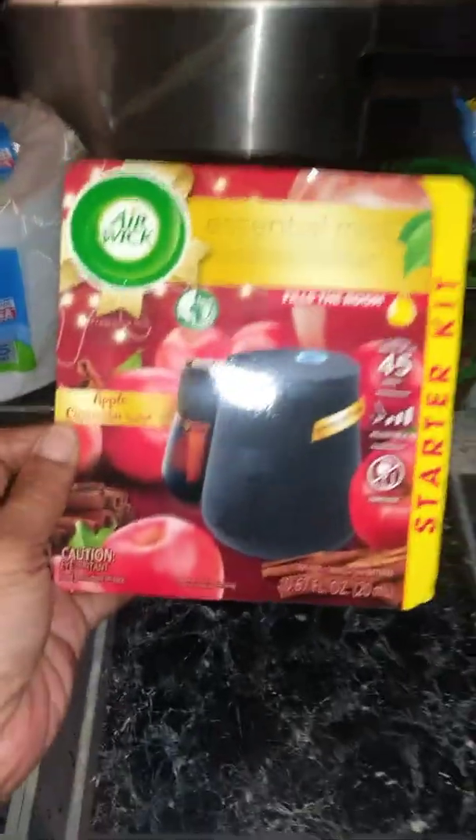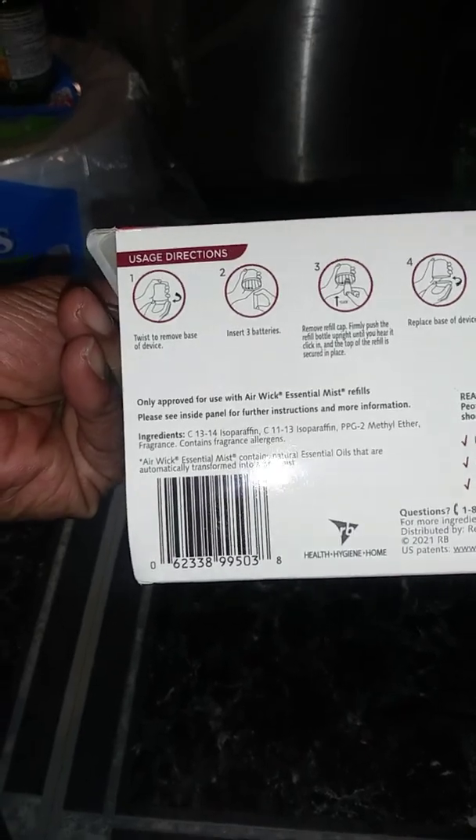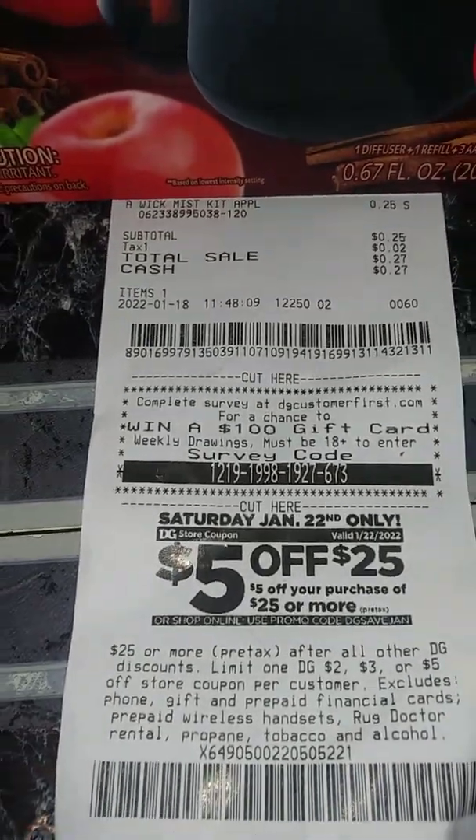The Airwick was 25 cents. There's the UPC to that, so you can look it up in your stores and see if there's any left. There's the receipt — 25 cents.